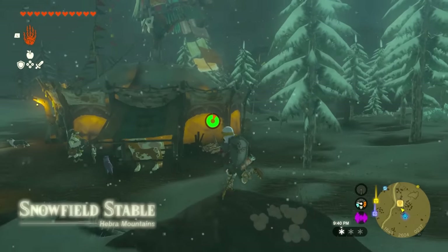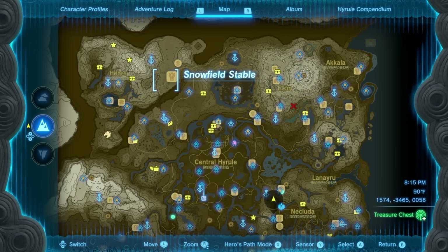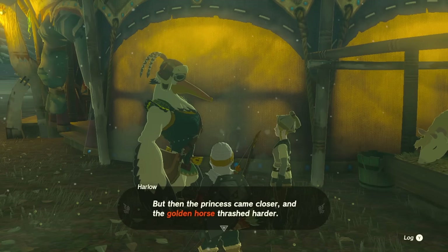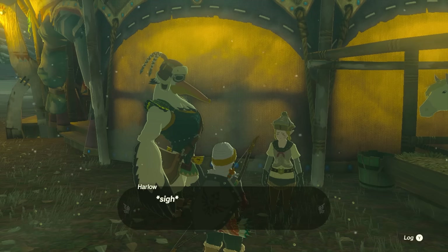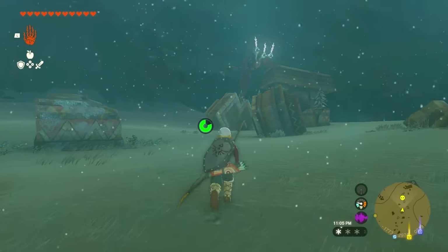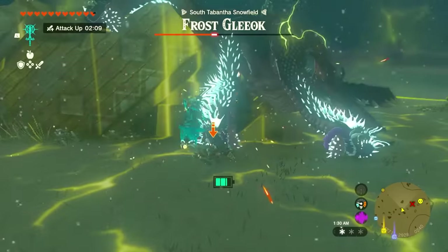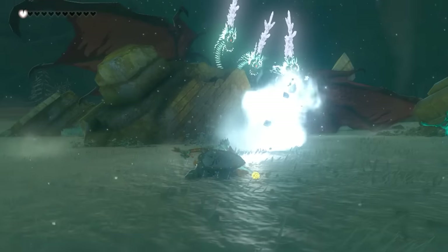The next stable is the Snowfield Stable, located pretty much toward the top left of the map, right along the road from the Lucky Clover Gazette. You'll find Penn talking to somebody about Zelda's golden horse that ran away and that you have to retrieve. Head all the way north — you're going to see a Gleok in the distance, and don't engage it like I did. It is not a good idea unless you can take it out.